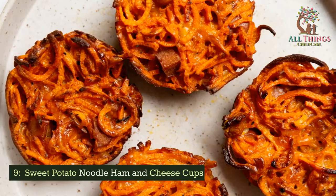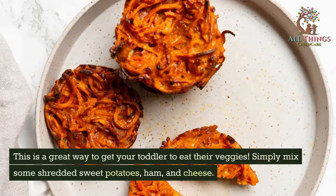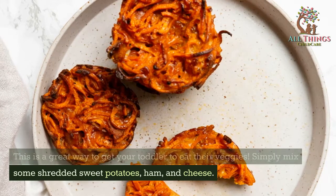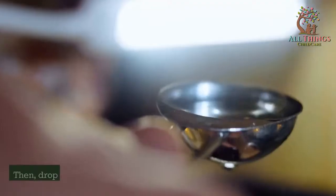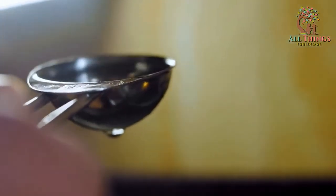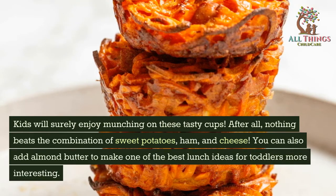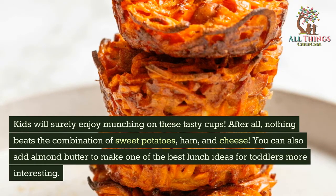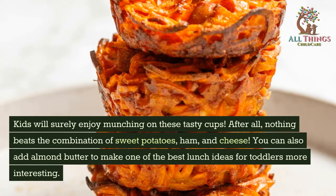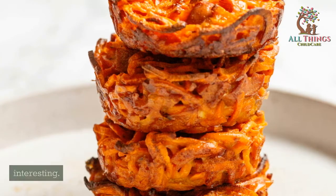Sweet Potato Noodle Ham and Cheese Cups. This is a great way to get your toddler to eat their veggies. Simply mix some shredded sweet potatoes, ham, and cheese, then drop the mixture by the spoonful into a muffin tin. Kids will surely enjoy munching on these tasty cups — nothing beats the combination of sweet potatoes, ham, and cheese. You can also add almond butter to make this toddler lunch idea more interesting.